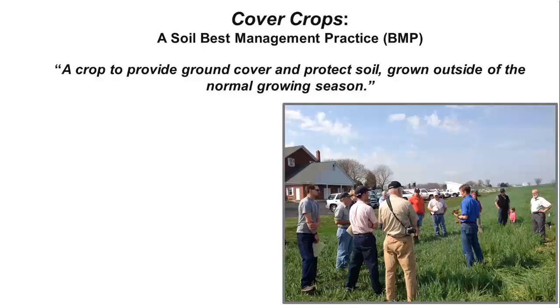Simply put, a cover crop is a crop that protects the soil which is grown outside of the normal growing season. Here in Pennsylvania, that's the 6-month period from October to April — after harvest, but before next season's planting. A cover crop can be a grass or a broadleaf and is often a mix of species. The planting and use of cover crops is considered a soil best management practice, or BMP.